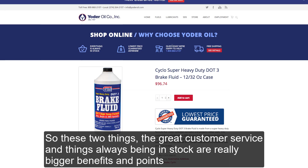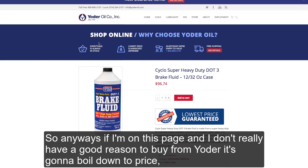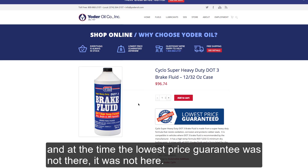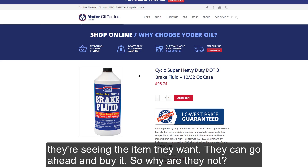These two things — great customer service and things always being in stock — are really bigger benefits for their regular customers that buy large amounts of stuff on a regular basis. So if I'm on this page and I don't really have a good reason to buy from Yoder, it's going to boil down to price. And at the time, the lowest price guarantee was not there. People were coming here, seeing the item they want, but why are they not buying?